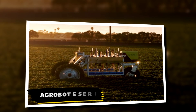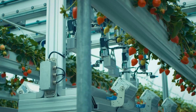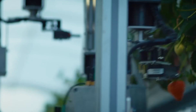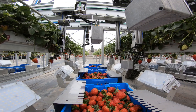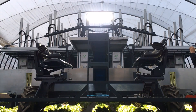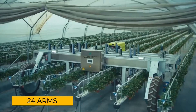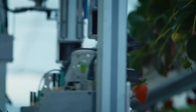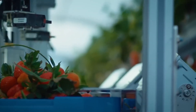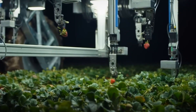Strawberry farming has long depended on manual labor, but that's about to change with the Agrobot E-Series, a cutting-edge robotic harvester designed specifically for strawberries. This Spanish innovation is powered by artificial intelligence and operates with stunning precision. At its core are 24 independent arms, each equipped with its own camera. These arms assess each strawberry's ripeness in real time, selecting only the best fruit to harvest, all without damaging the plant.